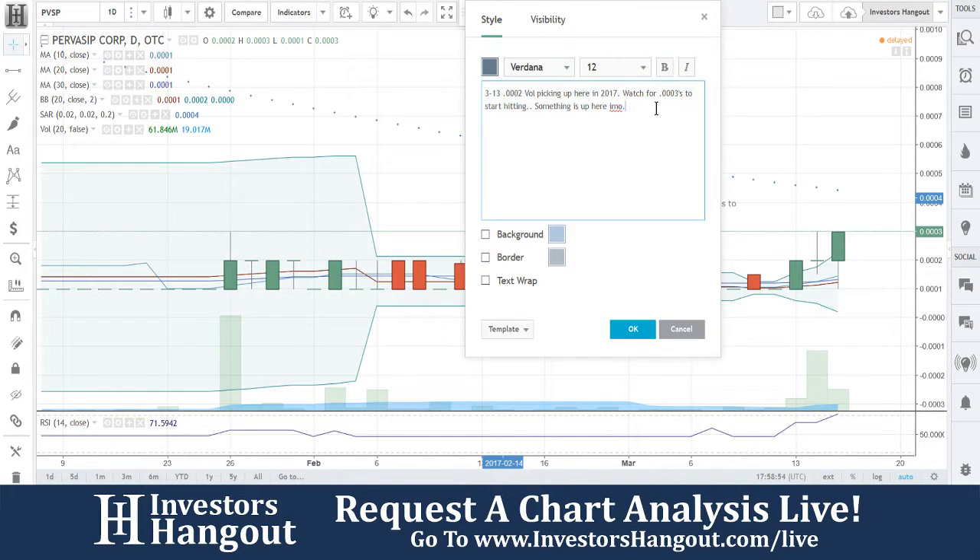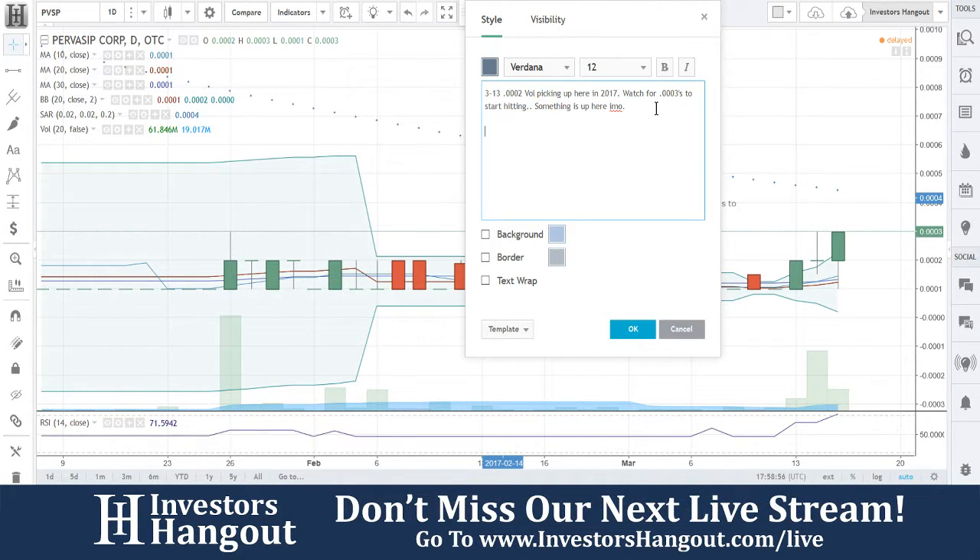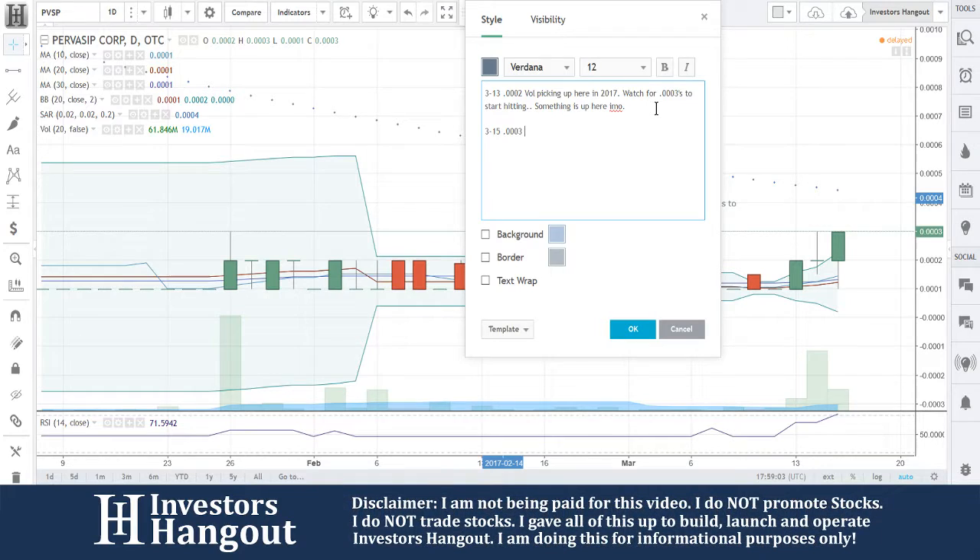Worst thing you want to see is huge volume and no movement — 0001 sitting there with 5 billion shares traded and going nowhere fast. That's not the case here though. The 0003s hit.